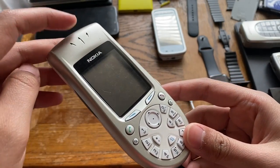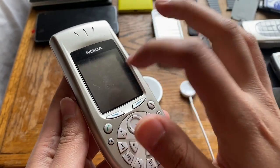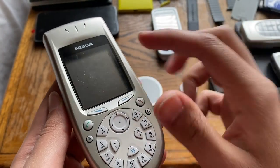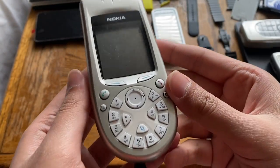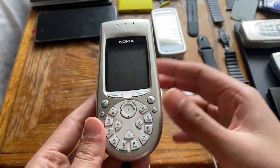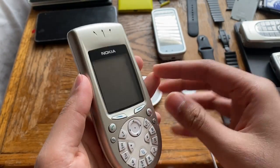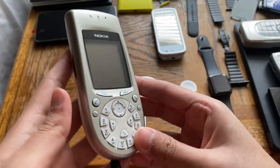On the front you've got Nokia branding, a speaker at the top, and the display. The screen is plastic, not glass, and there's a huge gap between the LCD and the plastic cover. That's actually good — if you drop the phone, the plastic takes the damage but not the LCD.